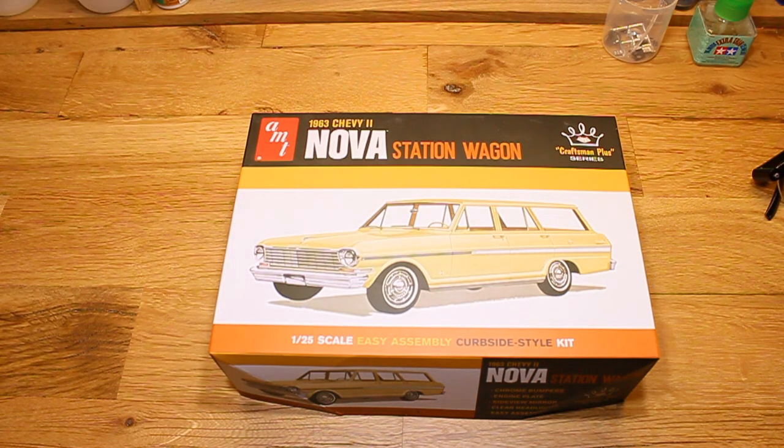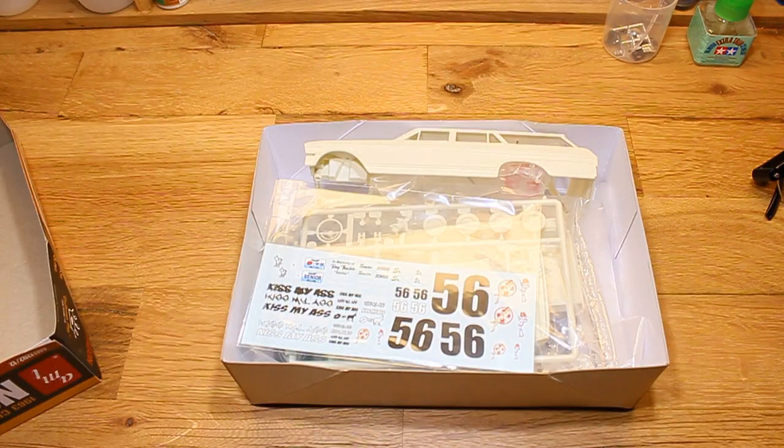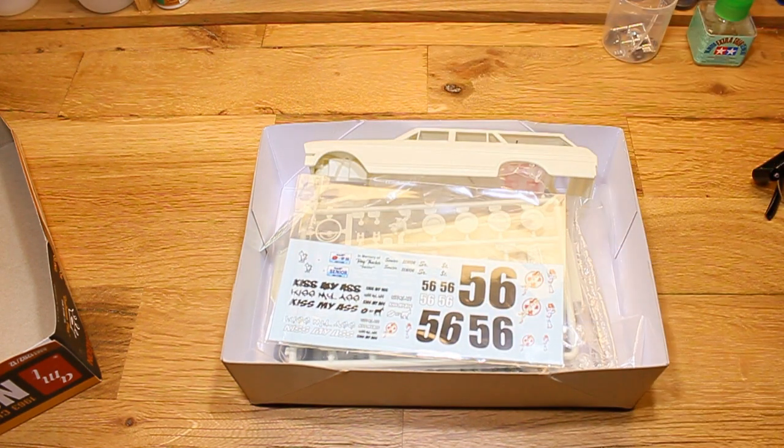So it should be a fairly simple transition. As you can see, it has decals and it's unstarted. So yeah, that's my video for that. This is for you, Terry — I miss you, brother.